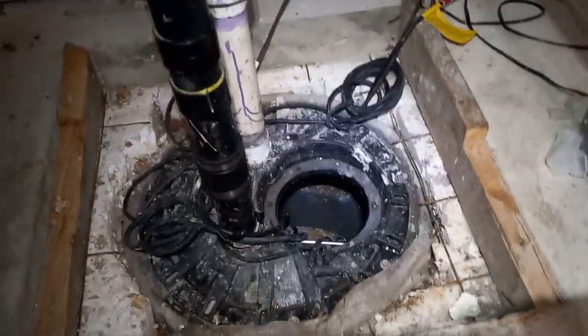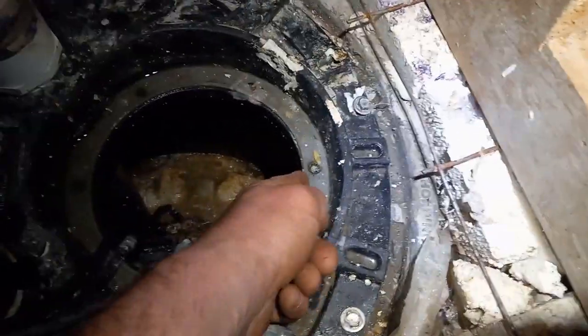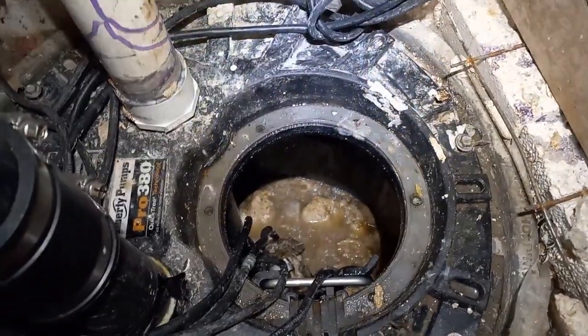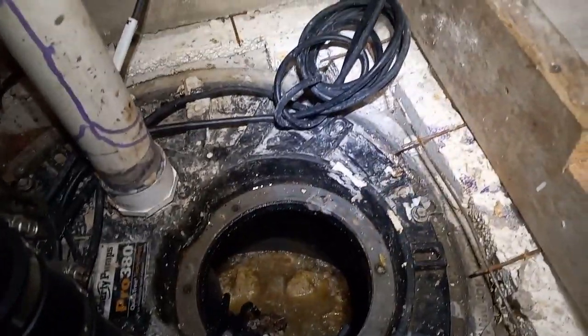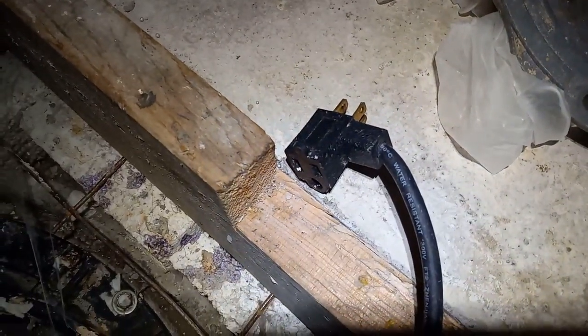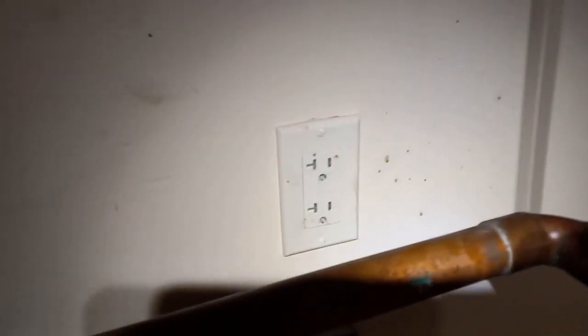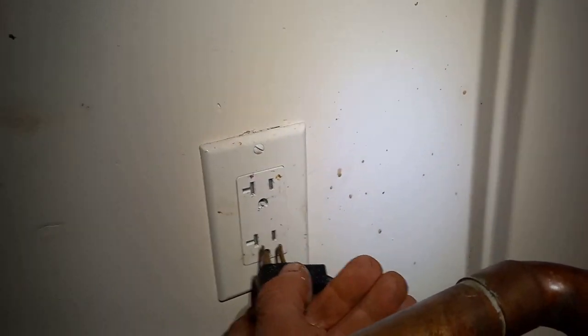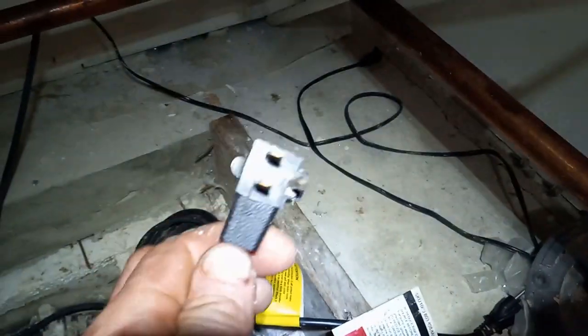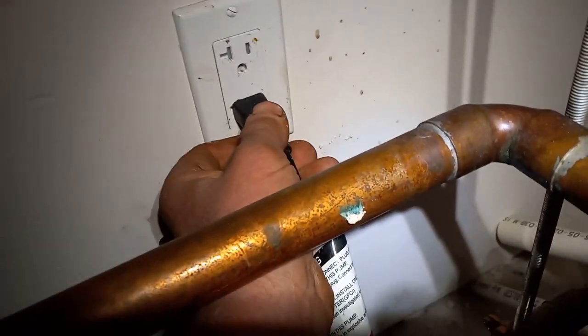The water was right up to this brim. I pumped it out — I overrode the float. There is a piggyback float. There are two plugs: one is for the float — this funny-looking plug is called a piggyback plug. The other one goes straight to the pump. If you plug this one in, it just turns on the pump instantly, as you can see.